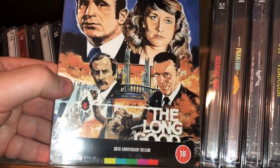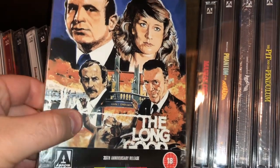Here's a British movie — The Long Good Friday.